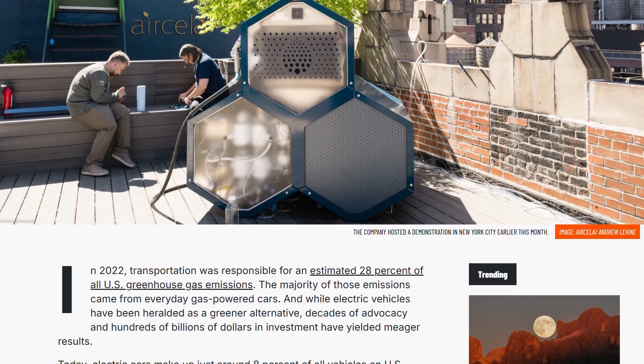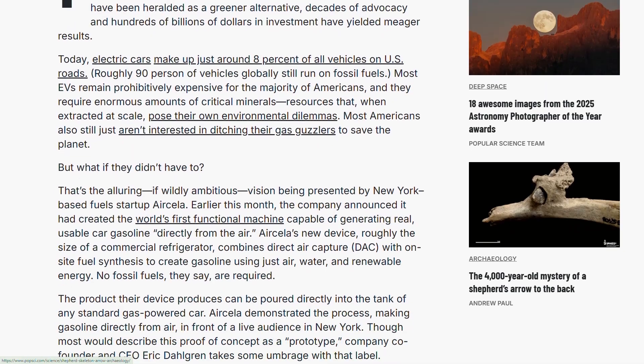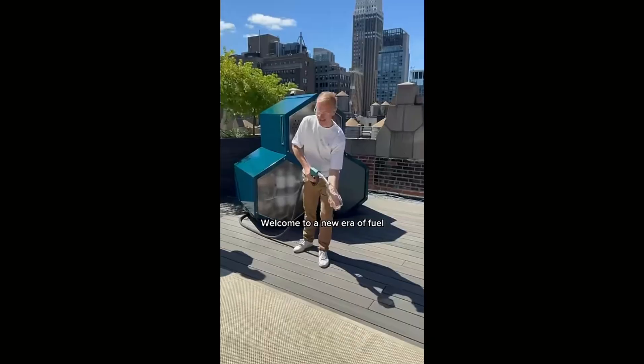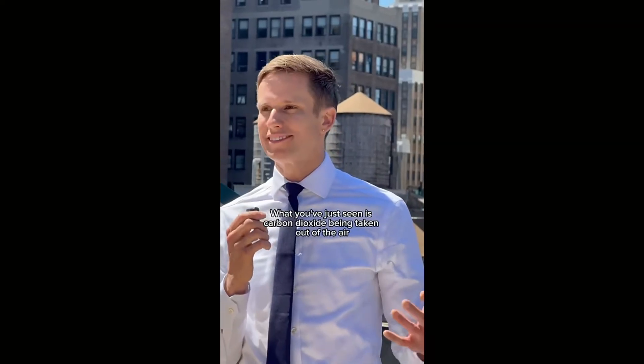If this saved you from falling for the hype without understanding the reality, smash that like button. I'm breaking down the latest tech with zero sugar coating every week. What's your take — would you drop $20,000 on a backyard gasoline machine? Drop a comment.